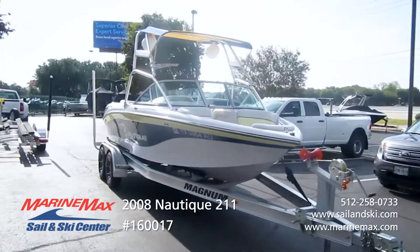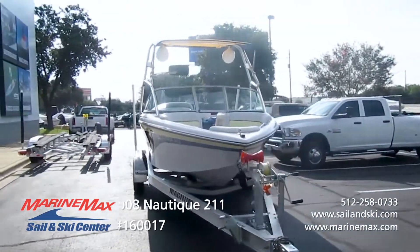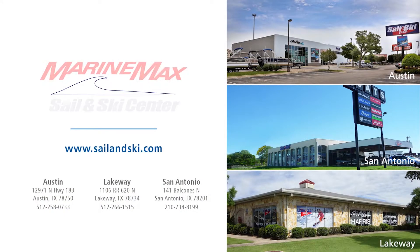Come on down to MarineMax Sell and Ski Austin, Texas and check out this beautiful boat. Thanks for joining us today. If you have any questions about this boat or any other models, feel free to call me or ask for any of our sales staff, or visit us at any of our locations: Austin, San Antonio, or Lakeway.